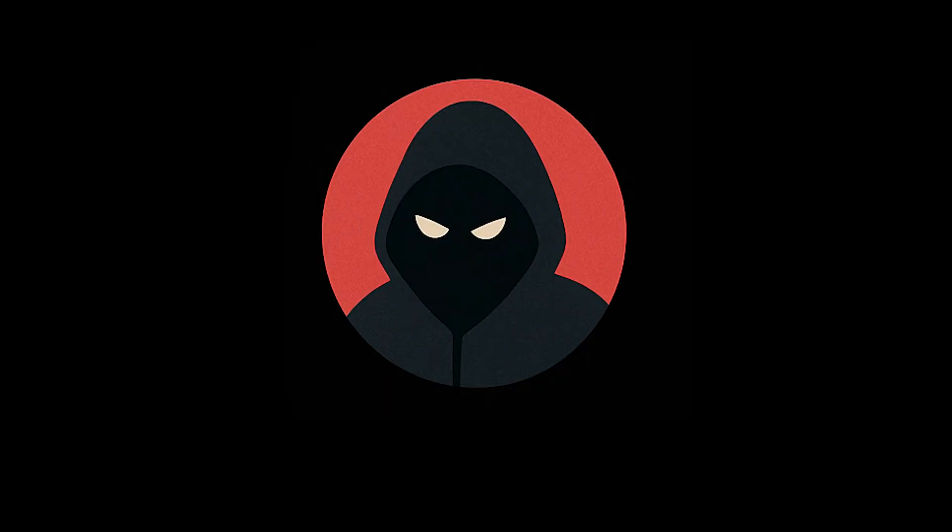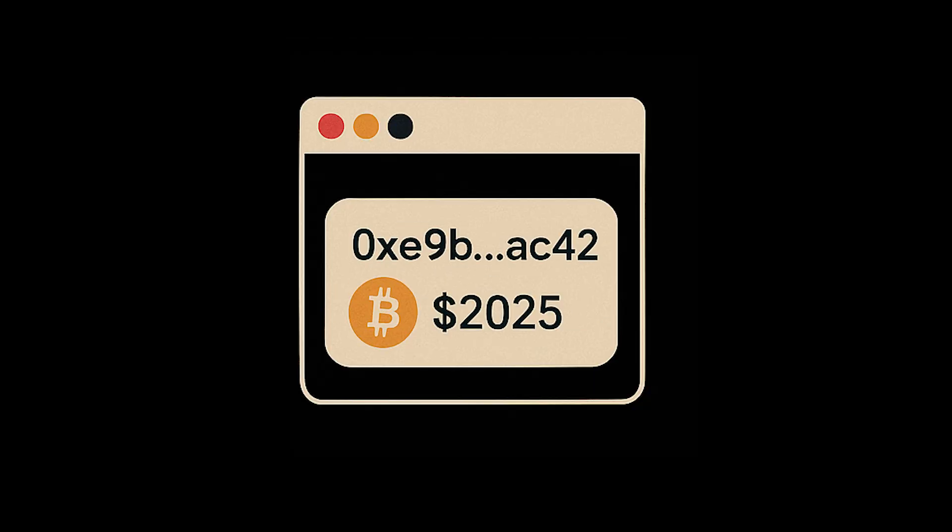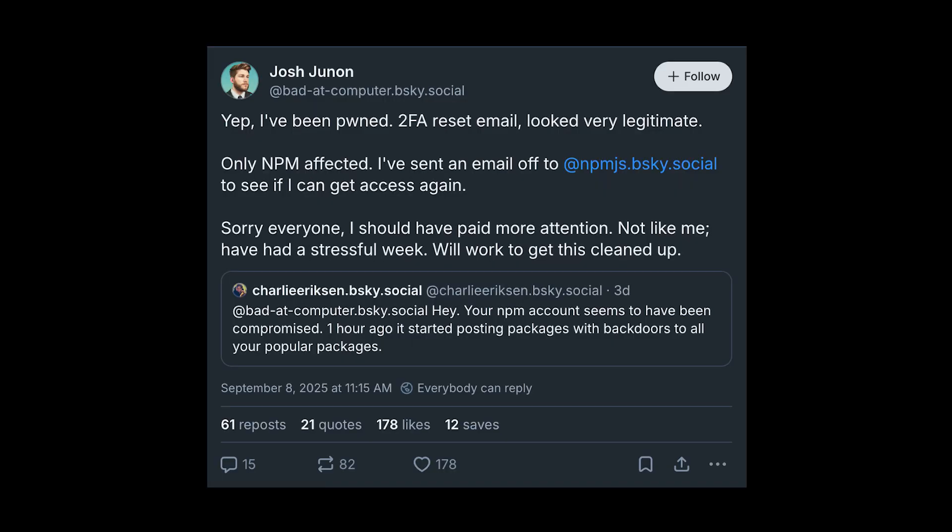The malicious code targeted end users with connected crypto wallets, slyly swiping wallet addresses to siphon off funds. The attack didn't stop there — another high-profile maintainer was also compromised, leading to even more infected packages. The lesson? Even seasoned devs can get caught out by crafty phishing. Stay vigilant, double-check those emails, and lock down your dependencies like they're the last donut at Demos and Donuts.